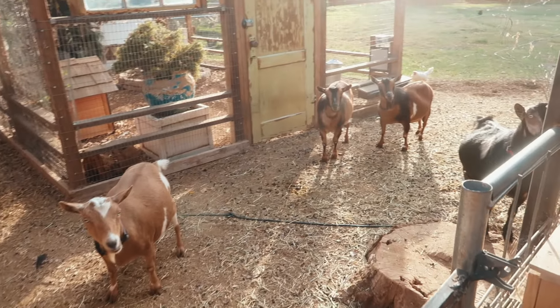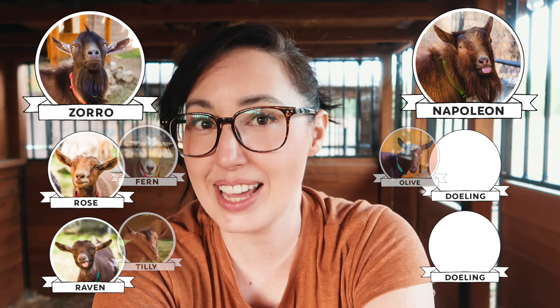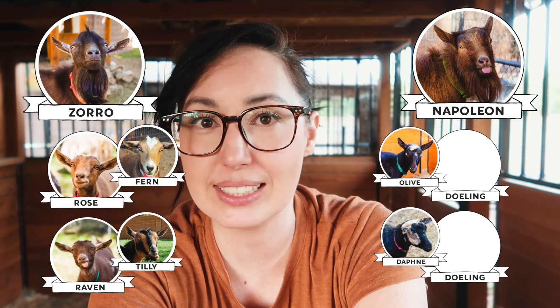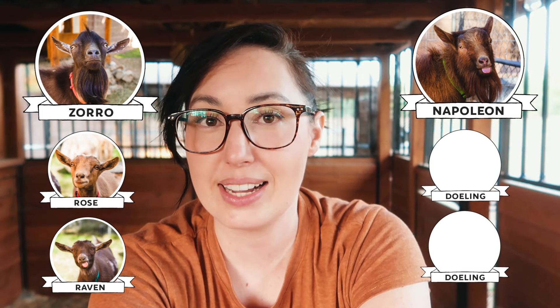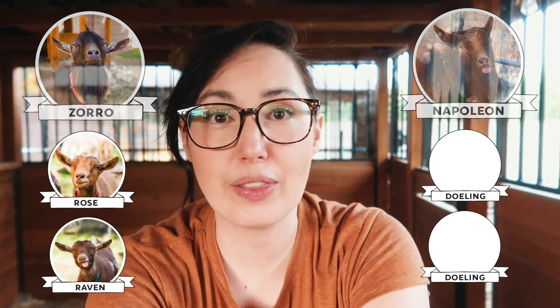When it comes to the udder, you want it to be nice and high and tight, and the teeth straight, so it's not as prone to injury or infection. In looking at these two girls we're going to have to make a decision. My plan is to raise up dolings out of the two bucks, Zorro and Napoleon, to see how they improve on the does they were bred with. In a perfect situation I'd have two dolings out of Zorro and two out of Napoleon — we're almost there. If Daphne has a doling it will work out perfectly, and then we can see which one makes the cut. The plan is to raise them up throughout the year and just keep the best one.